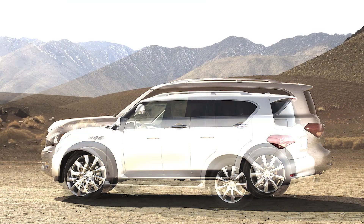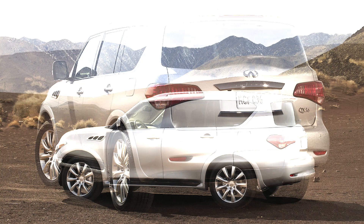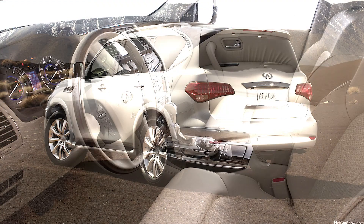Interior: the interior was luxurious, with high-quality materials such as leather upholstery, wood trim, and advanced technology. Seating capacity: it could seat up to 8 passengers, with an optional second-row captain's chairs configuration reducing capacity to 7.